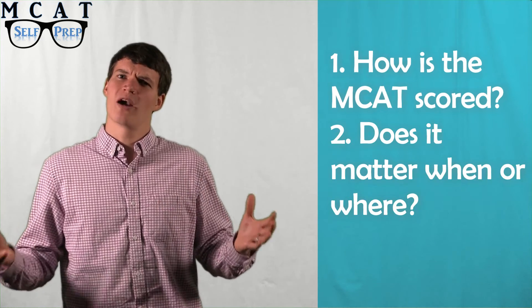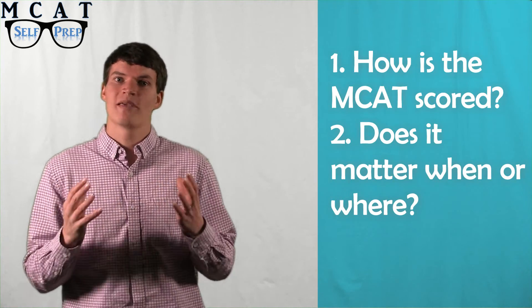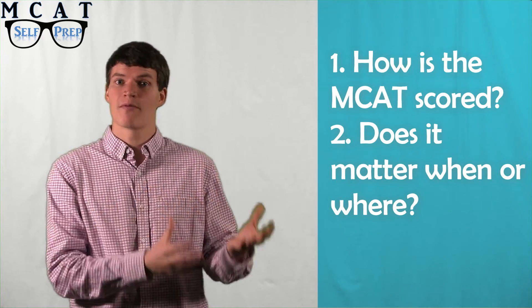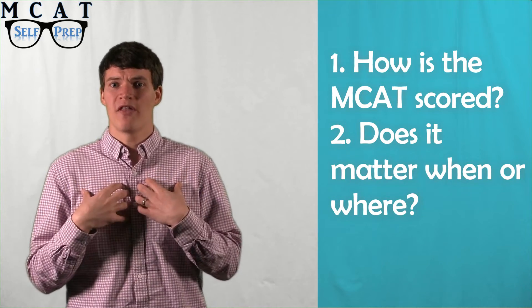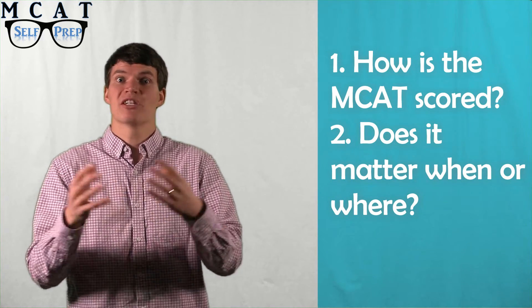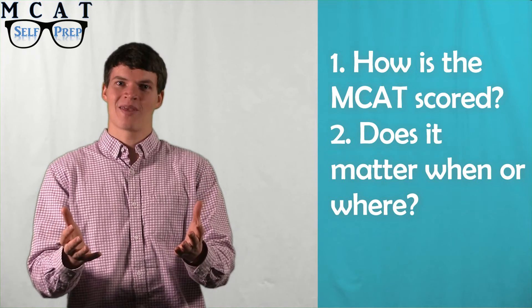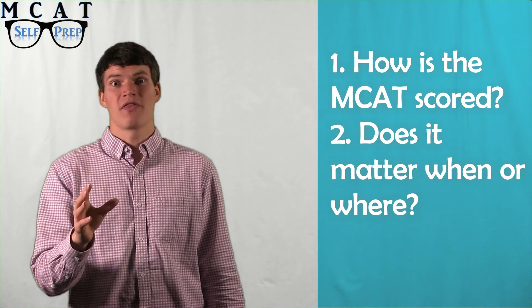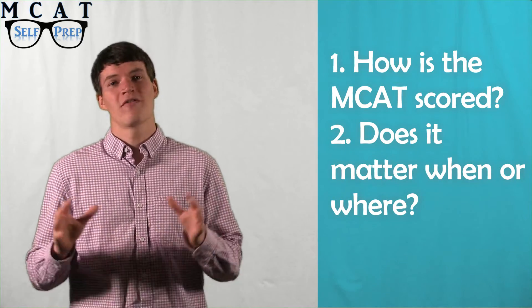So, does it matter when or where you take the MCAT? Some students worry that if they take the MCAT in the spring, they will be competing against better students than another time of the year. Or, they might worry that all the students at a certain testing center will do better than them, giving them a worse score. Thankfully, the AAMC grades the MCAT in a way that makes it fair no matter where or when you took it. The AAMC takes a month to score your MCAT exam, likely due to the fact that they are spending a careful amount of time trying to ensure a fair score for every student.